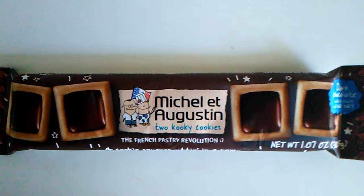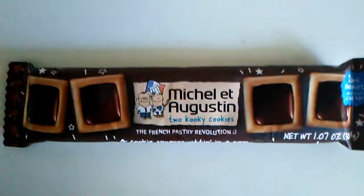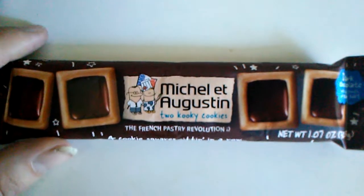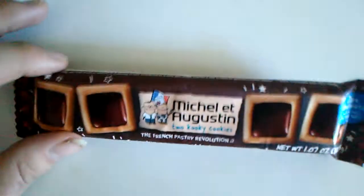I have no idea what this is, but I was given this as a gift and I thought it'd probably be a good idea to taste test it — not only that, but for the video as well. So what we got here is kind of like a tea cookie thing going on. It looks like square tea cookies.